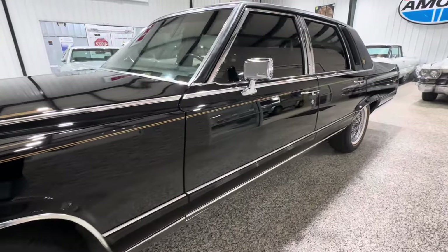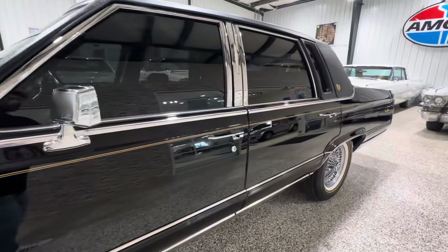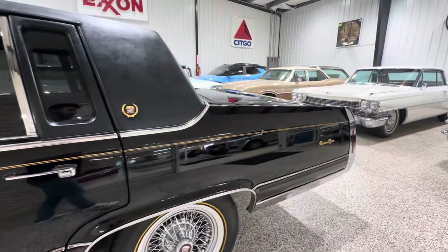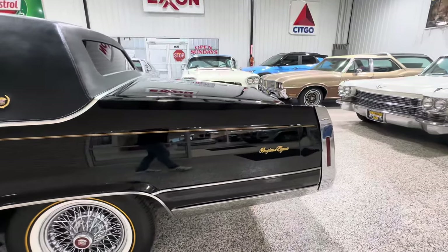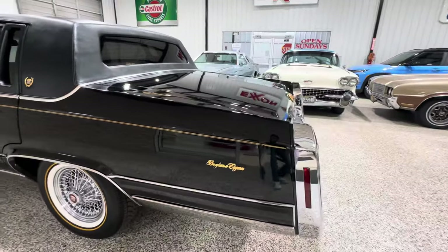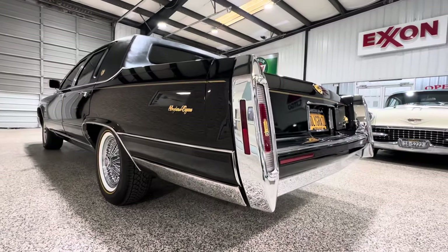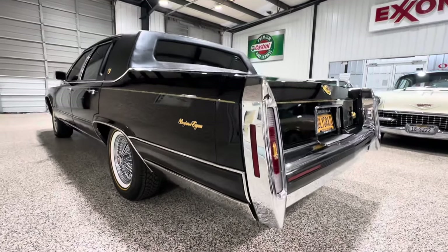I got the original window sticker — this car could go on Bring a Trailer. All the gold packages are factory, the Astro roof is factory, the 5.7 is obviously factory. It's all documented in the window sticker and on the RPO codes.